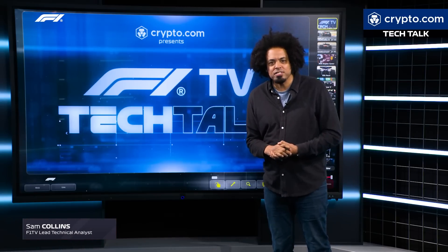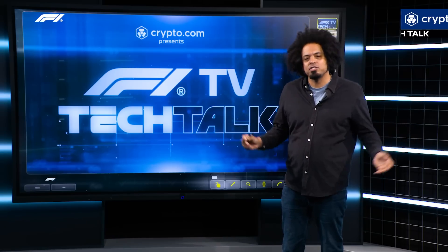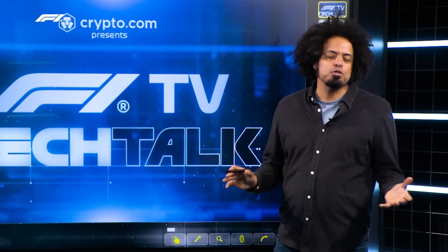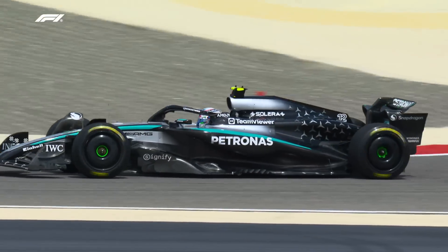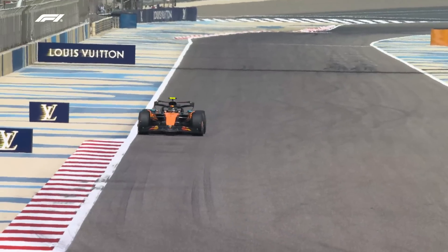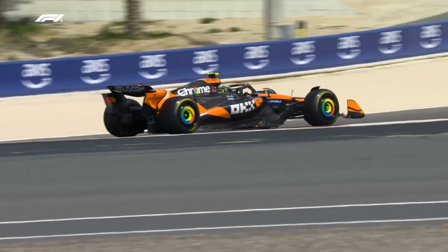At the start of every Formula One season, when all of the new cars are rolled out of the garages or in glitzy launches for the first time, there is one thing that the teams absolutely don't want you to do, and that's have a good look at the back of their new Formula One cars. So that's exactly what we're going to do today — look at the rear ends, the posteriors of these fine Grand Prix machines as they've taken to the track at Sakhir for the first proper pre-season running of the season.